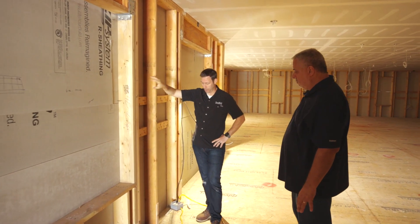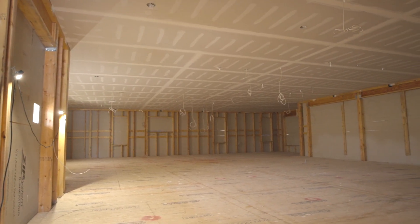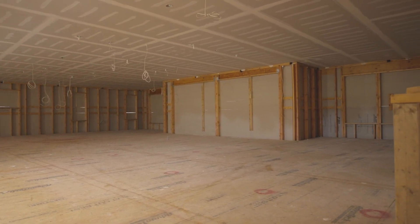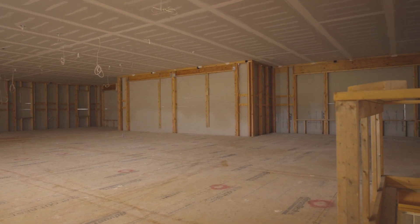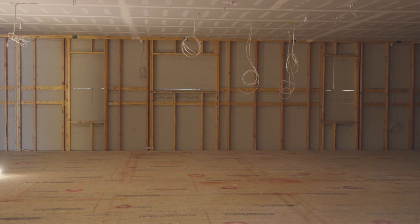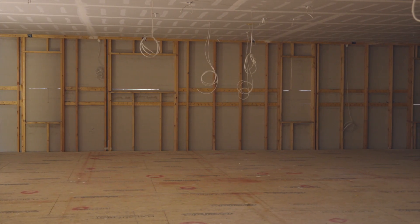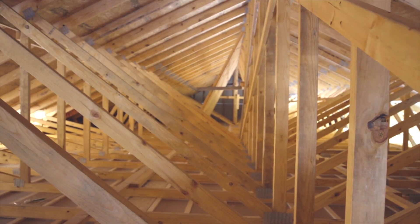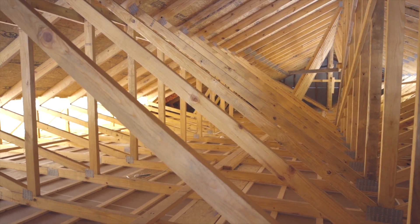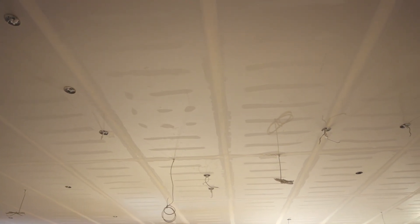Tell me about insulation for these cavities — you've got a five-and-a-half inch deep cavity plus the Zip R which is one inch thick giving R6.6 on the outside. What are you doing inside the wall? On the inside we're going to splash it with an inch of closed cell foam, then fill the rest with blown fiberglass batt. This is a house where we care about the decisions but it's still in that commodity realm — showing people you can build the average house really well without going over the top.